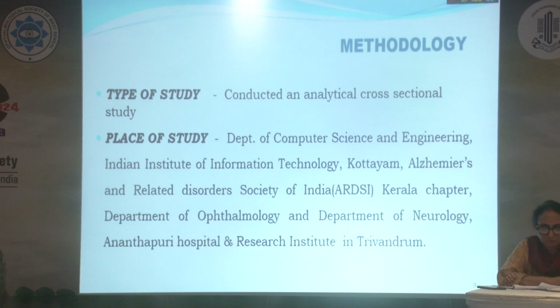It is an analytical cross-sectional study. The places of study include the Department of Computer Science and Engineering, Indian Institute of Information Technology Kotim; the Alzheimer's-related disorder society of India, Kerala chapter; the Department of Ophthalmology; and the Department of Neurology, Anandabari Hospital, Trivandrum.